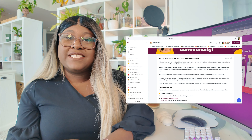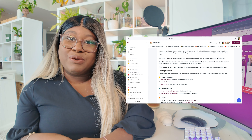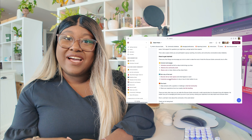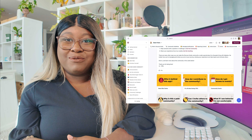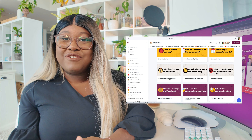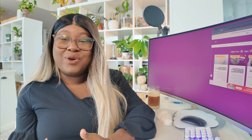Before we get started, be sure to give this video a thumbs up and subscribe. You can also join my free community at glucoseguide.app. It's a place for all people with diabetes to be able to get the care, the information, and the community that we all deserve.